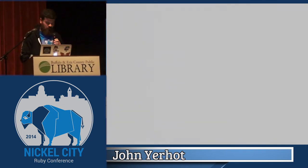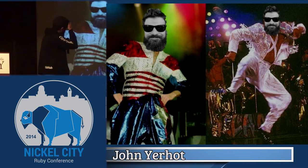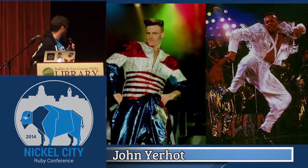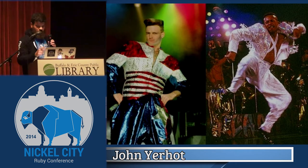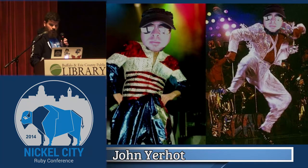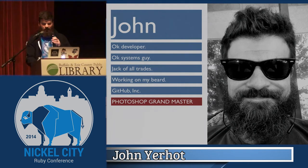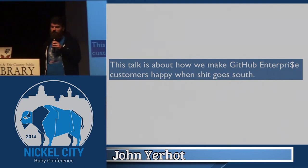But I did find some sweet pictures of hammer pants, like this one — that would be me. It doesn't look very good. There's Vanilla Ice on the other side with the America one. I thought that was way cooler than hammer pants, and you can also see what PJ would look like. I just pasted him on top of my head. I should add Photoshop Grandmaster to my skill list. So yeah, this talk is about how we make GitHub Enterprise customers happy when things go south.